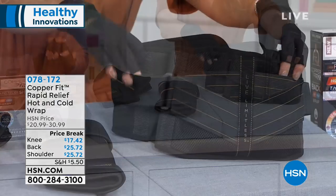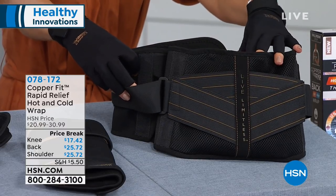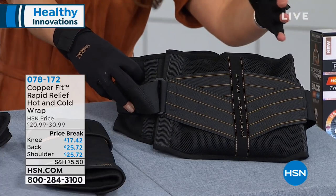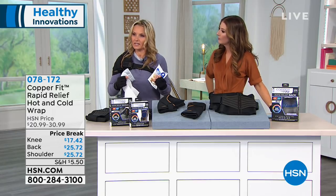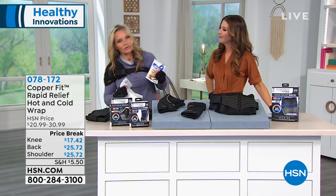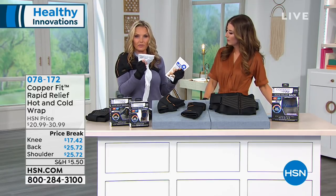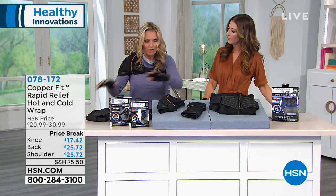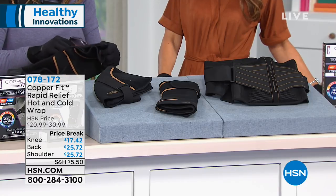There are two sizes for the back: small/medium fits a 28 to 39 inch waist, and large/extra-large fits 39 to 50 inches. You can wear it above or below your clothes for all-day comfort. Normally we might go to a drugstore and get a cold pack or heated disposable pads — they work but then they're done. Don't waste your money on those. In all of our rapid relief range, you will receive a gel pack. Moving on to the shoulder — you've got removable gel packs you pop in the microwave for heat therapy or use cold for inflammation or swelling.